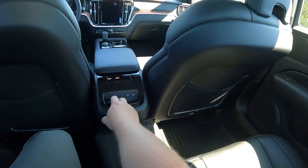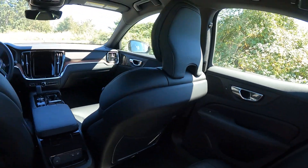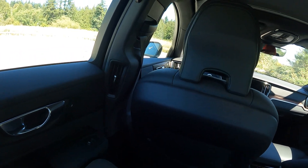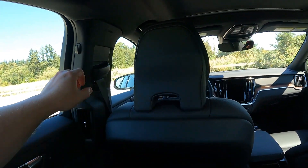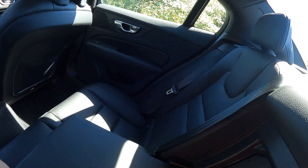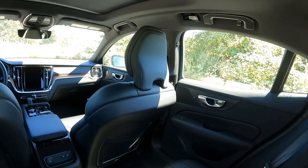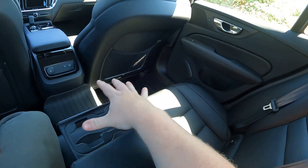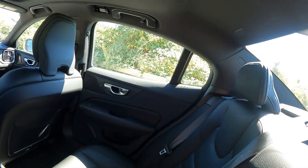You get heated seats in the back and two USB-C ports — not a 12-volt as I first thought. As is standard with Volvo, you get pillar vents, which are very cool — you can aim one right at your face. There's a little coat hanger up top. Center console armrest is here, and the cup holders fold out — similar to what I've seen in some Mercedes. It doesn't feel too flimsy, but I'd be concerned kids would tear it apart.